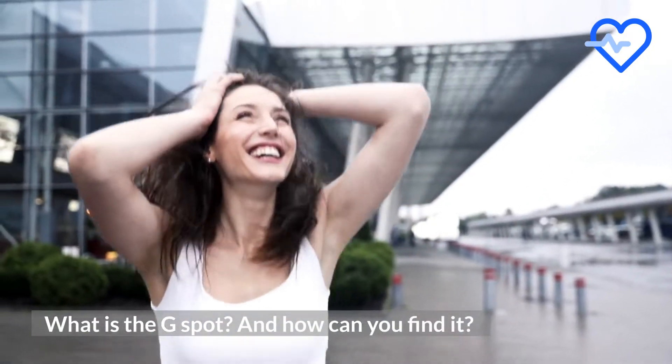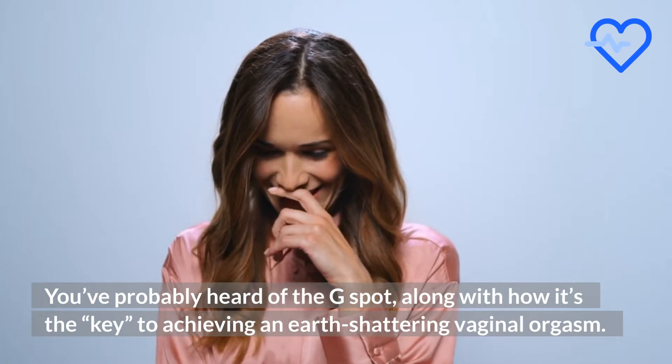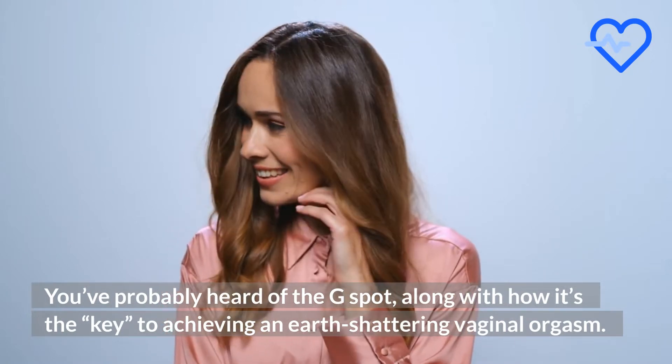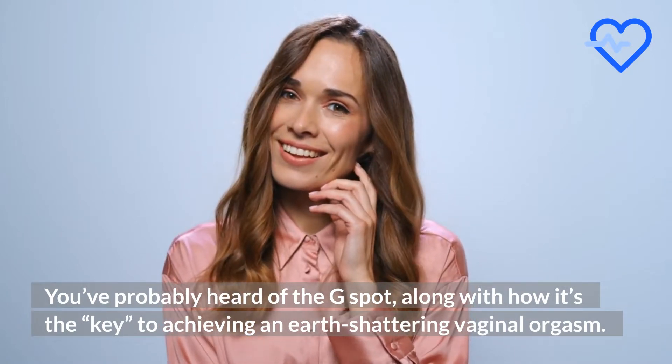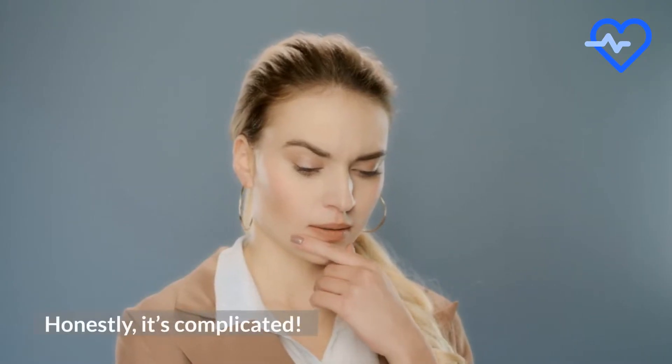What is the G-spot, and how can you find it? You've probably heard of the G-spot, along with how it's the key to achieving an earth-shattering vaginal orgasm. But is it real? Honestly, it's complicated.